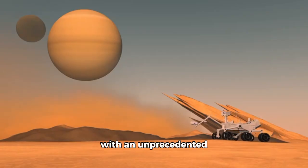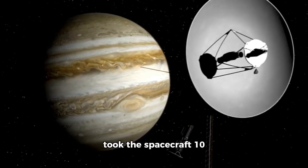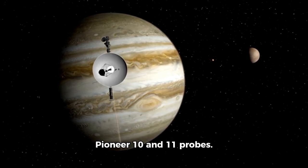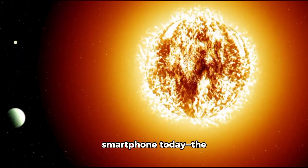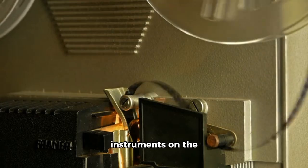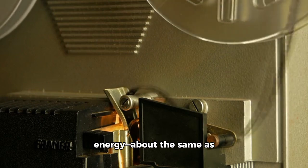The Voyager missions began with an unprecedented gravity assist maneuver around Venus, setting them on a course toward Mercury. The journey to Jupiter took the spacecraft 10 times the distance between Mercury and Earth, and they had to navigate the dangerous asteroid belt, a challenge already overcome by the Pioneer 10 and 11 probes. With only 69 kilobytes of memory — far less than a smartphone today — the onboard computers had to rely on their own ingenuity to manage the complex mission requirements. Data collected by instruments was stored on magnetic tape recorders before being sent via a transmitter back to Earth, using only 23 watts of energy, about the same as a regular light bulb.